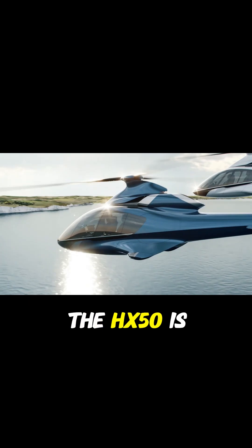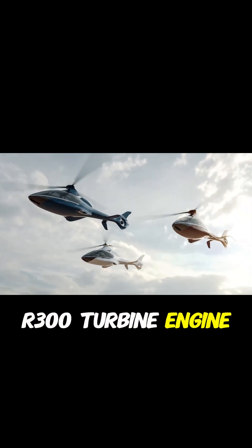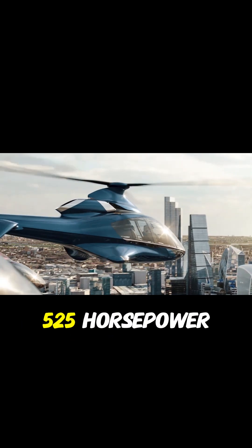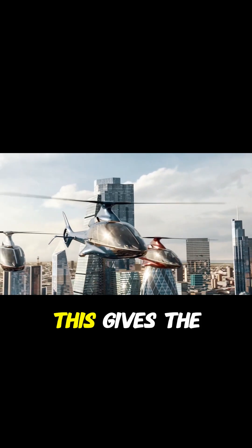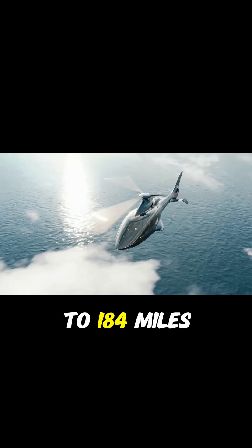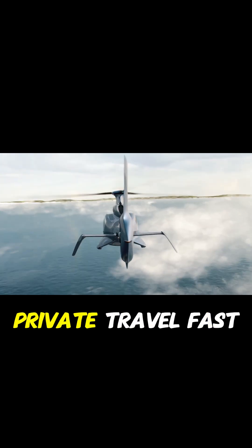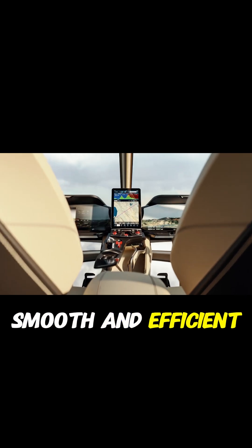At its core, the HX-50 is powered by a Rolls-Royce RR300 turbine engine, producing an impressive 525 horsepower. This gives the helicopter the ability to cruise at speeds of up to 184 miles per hour while covering a range of 500 nautical miles, making long-distance private travel fast, smooth, and efficient.